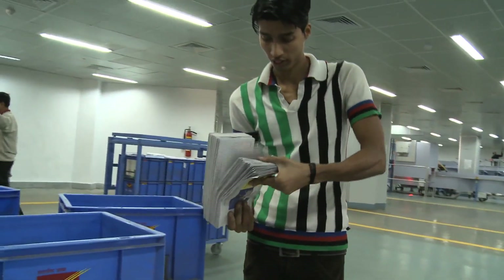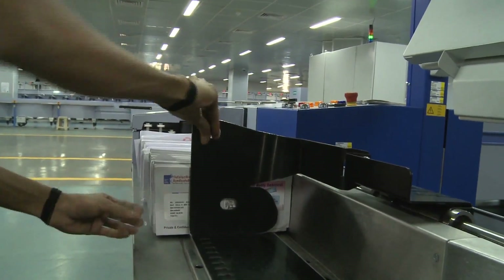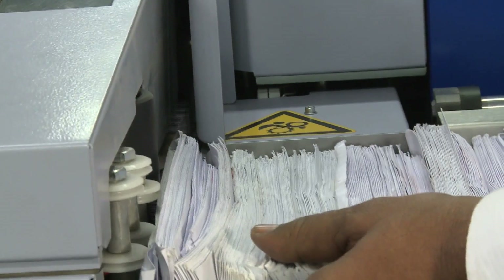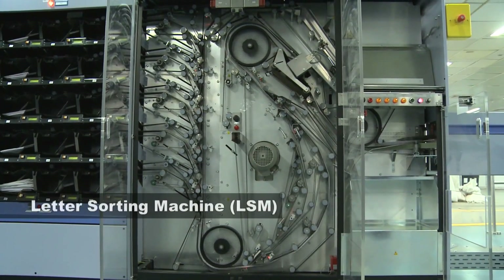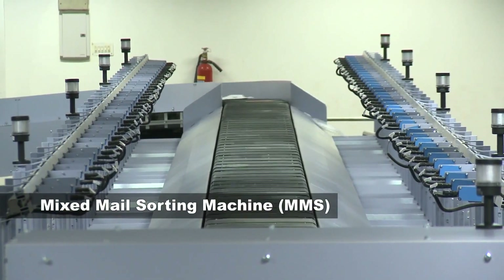At AMPC Kolkata, the only automated mail processing centre in eastern India, the processing is done by two state-of-the-art machines: the letter sorting machine or LSM and the mixed mail sorting machine or MMS.